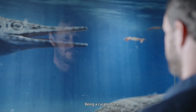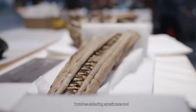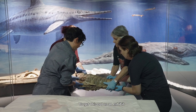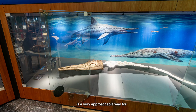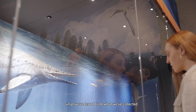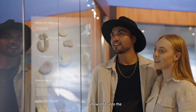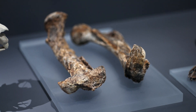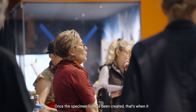Being a curator for a gallery like this involves selecting specimens and how they should be displayed. To get this out as an exhibit is a very approachable way for people to come in and see what we've learned from what we've collected and how it fits into the bigger story of life on earth, and also particularly here specifically in Queensland as well — what do these fossils mean for the ancient history of Queensland?